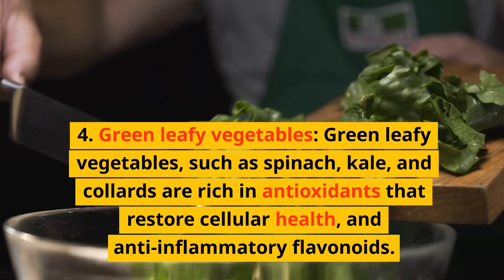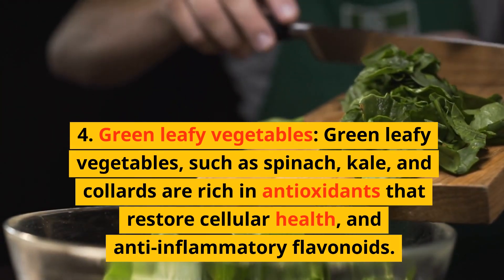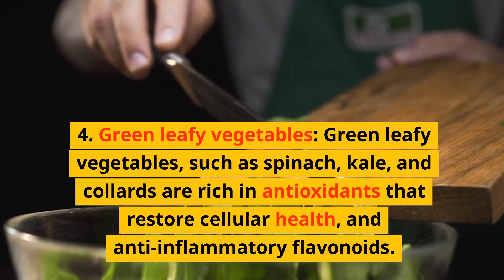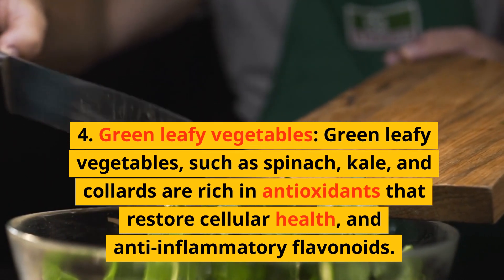4. Green leafy vegetables. Green leafy vegetables such as spinach, kale, and collards are rich in antioxidants that restore cellular health and anti-inflammatory flavonoids.